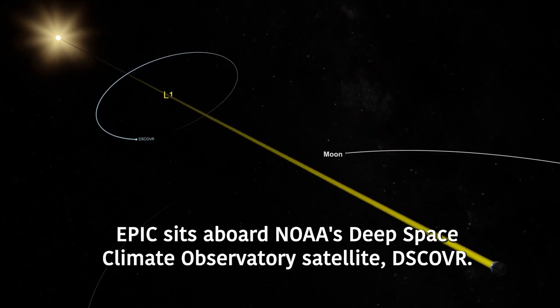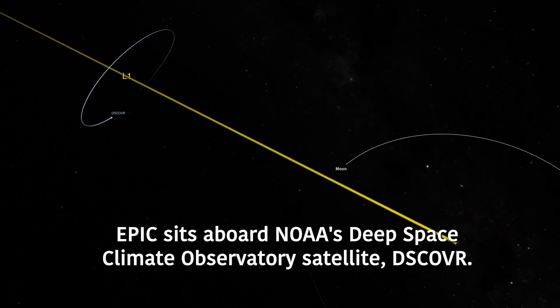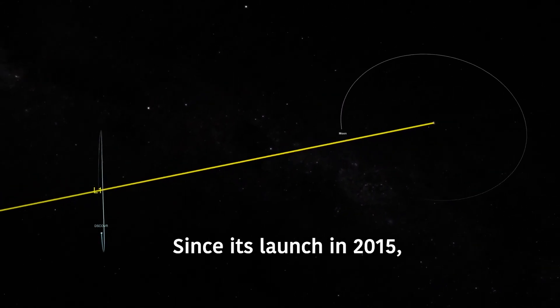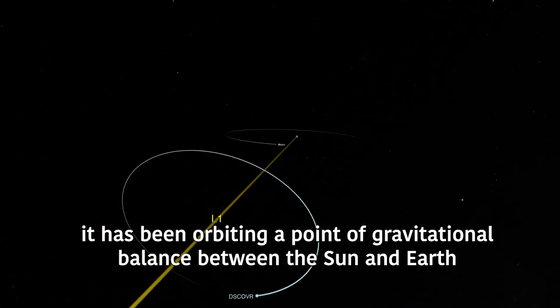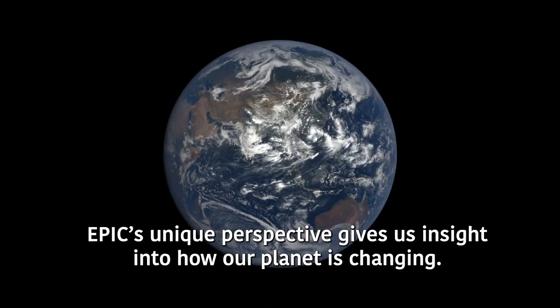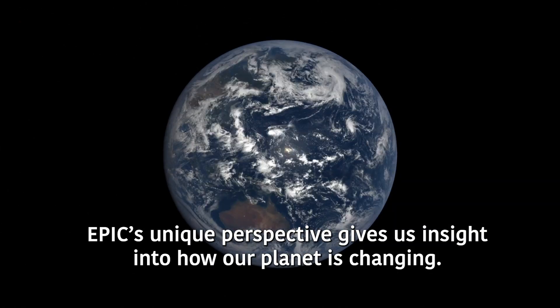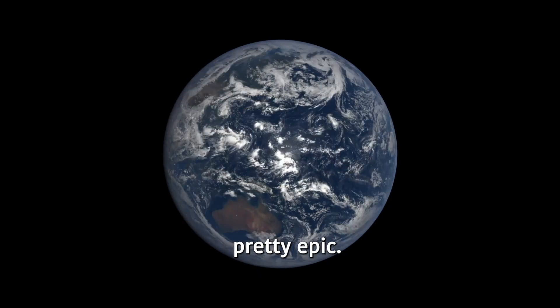EPIC sits aboard NOAA's Deep Space Climate Observatory satellite, DSCOVR. Since its launch in 2015, it has been orbiting a point of gravitational balance between the Sun and Earth, known as the L1 Lagrange point. EPIC's unique perspective gives us insight into how our planet is changing, and during an eclipse, it can make for some photos that are pretty EPIC.